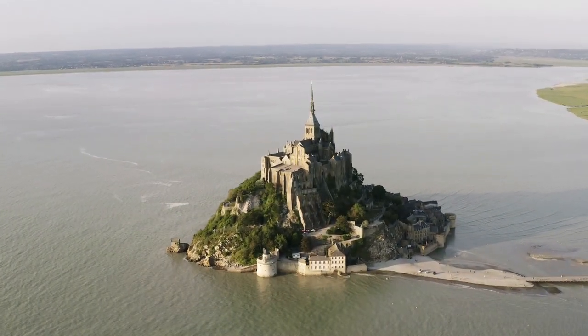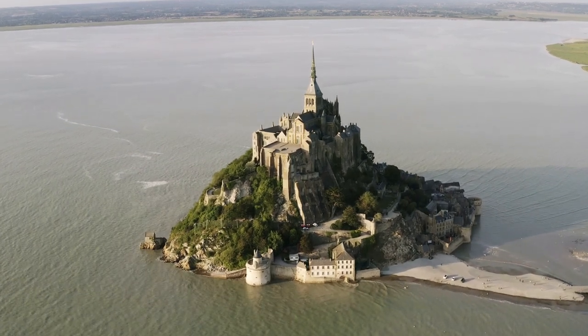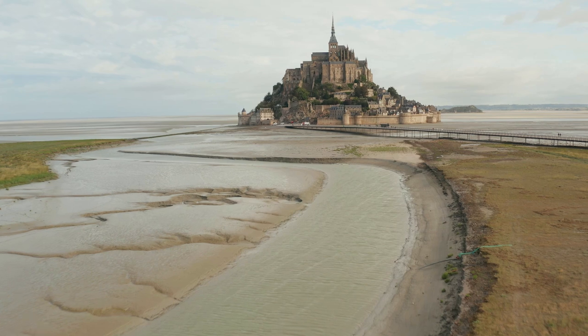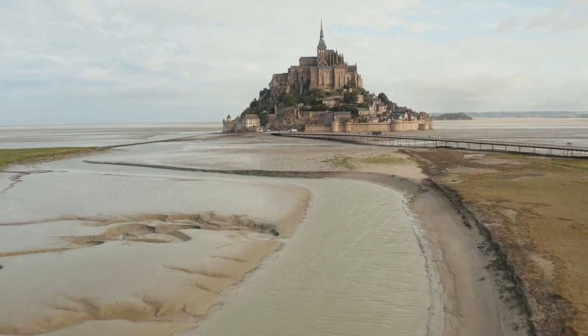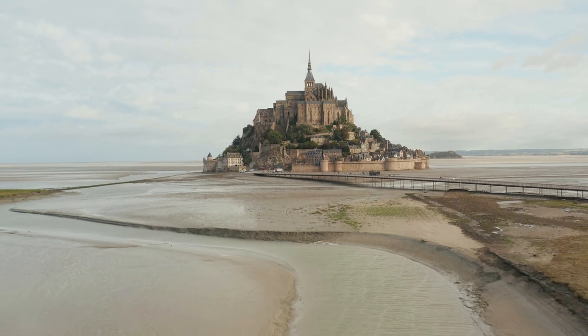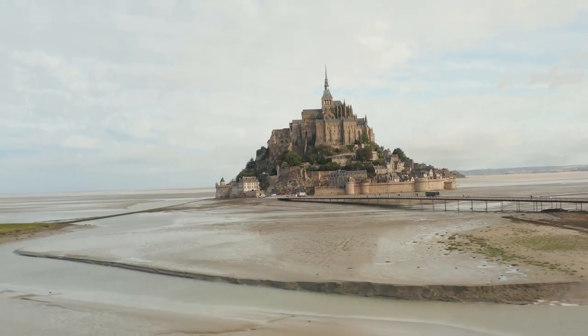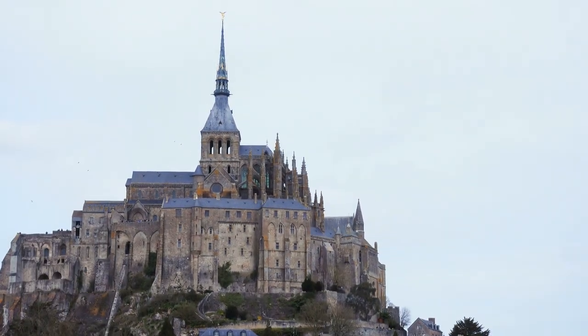Mont Saint-Michel and its surrounding bay were listed on the UNESCO list of World Heritage Sites in 1979 for its unique aesthetic and importance as a medieval Christian site. It is visited by more than 3 million people each year. Over 60 buildings within the commune are protected in France as monuments historiques.